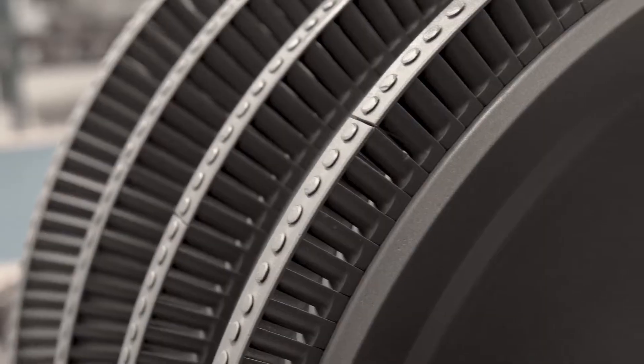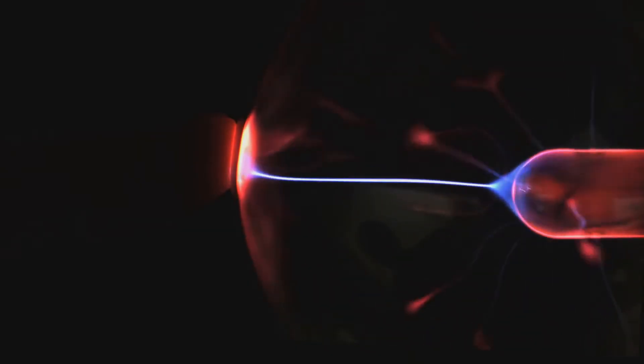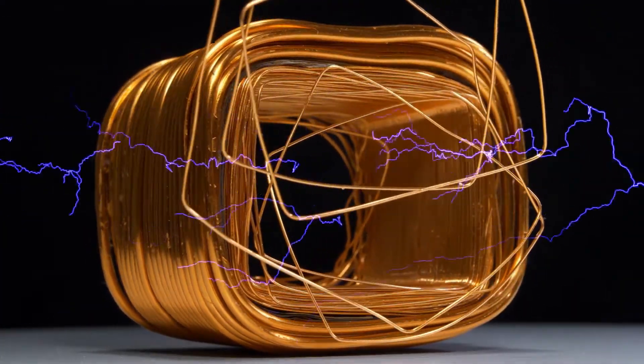Now for the really cool part — turning that spinning motion into electricity. This is where magnets and coils come into play, illustrating the amazing connection between magnetism and electricity. Attached to the spinning turbine rotor is a powerful magnet, and surrounding it are stationary coils of wire. When a magnet moves near a wire, it creates an electrical current.